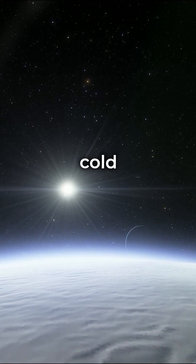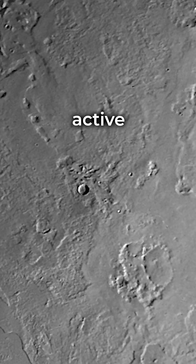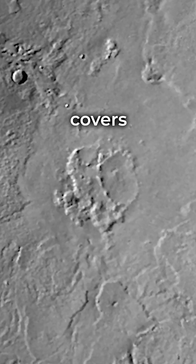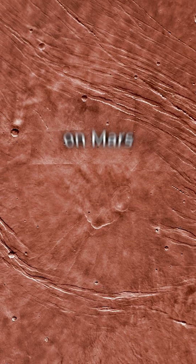But don't let its cold, hard surface fool you. Triton is a geologically active world, and its huge cryovolcano, Leviathan Patera, has a dome that covers about 2,000 kilometers, making it the second largest volcano in the solar system after Alba Mons on Mars.